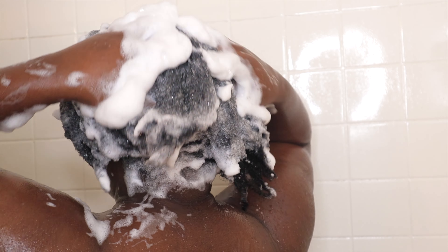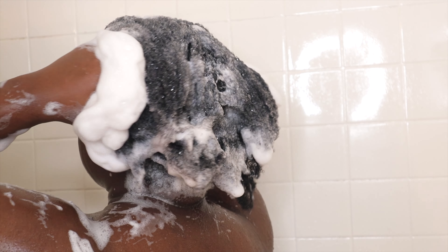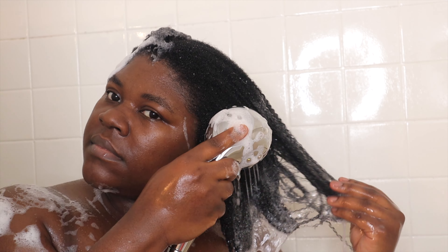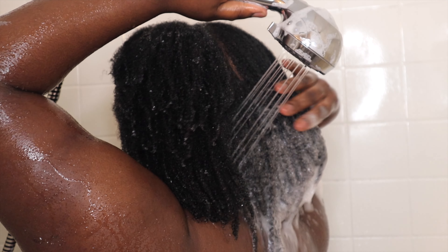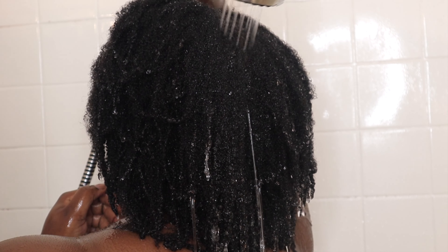Now I'm using the Aussie Miracle Curls shampoo. I have used this shampoo on my daughter before because we were just looking for something quick to buy to wash her hair with, and I actually liked how it worked on her hair. But we have two different types of porosity hair, so I wasn't sure how it would work on mine — but actually it worked really good. I really liked the shampoo; my hair was shiny, it felt clean, and I was all about it.